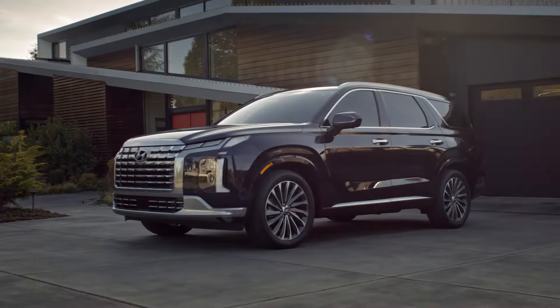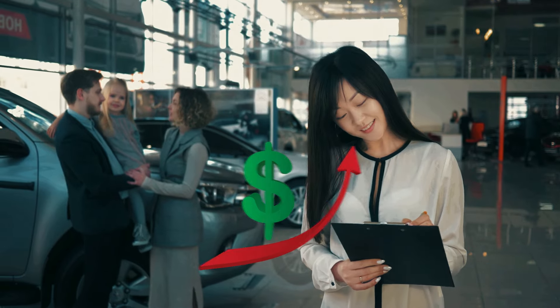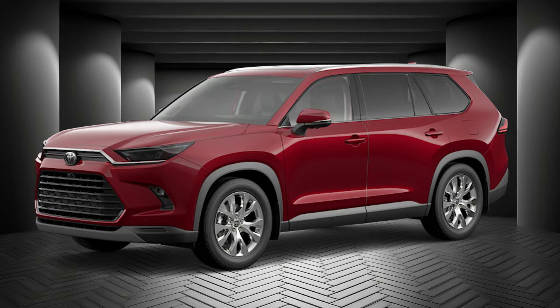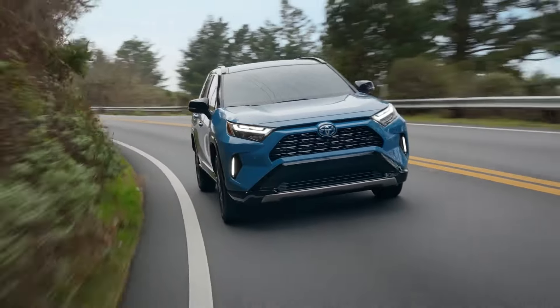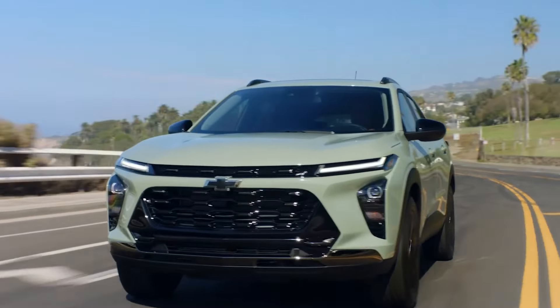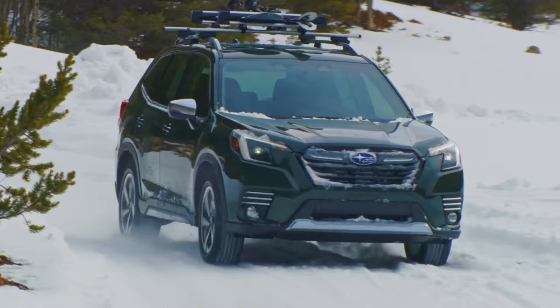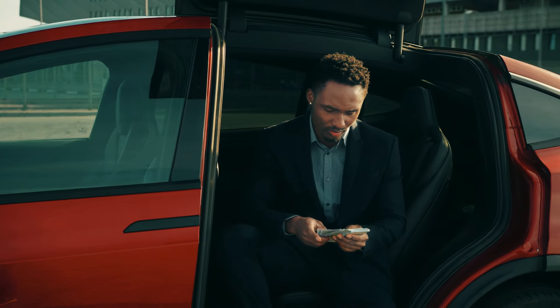Leasing can be a great option to get behind the wheel of a brand new ride without the hefty price tag of buying outright. In this video, we'll take a look at the hottest SUV lease deals this month so you can drive away in style without emptying your wallet. From compact crossovers to full-size family haulers, we've got you covered with the best offers from top automakers. Stay tuned to find out which SUVs are offering the sweetest leasing terms and how you can snag one of these amazing deals for yourself.